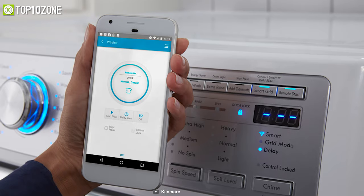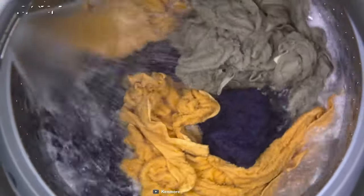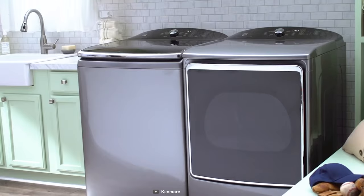This washer features easy-to-use LED touch button controls, while the Kenmore Smart app will alert you when a cycle is complete and allow you to control its other aspects. So if you want your clothes to come out as good as new, you can bet on the Kenmore Elite 31433 to get the job done.